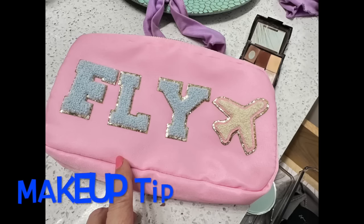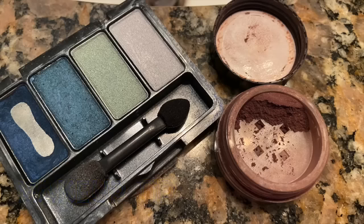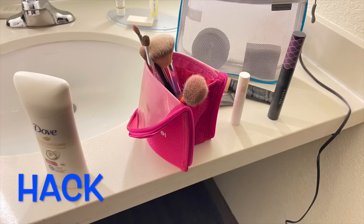When packing makeup, my travel tip is to just pack neutral colors and pick up a cheap little eyeshadow palette from the grocery store for an accent color. One travel hack: you can put your makeup brushes or liquid containers in the mug that's sometimes provided in the stateroom.